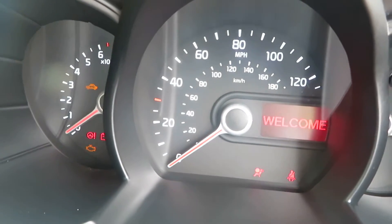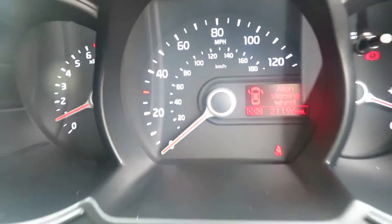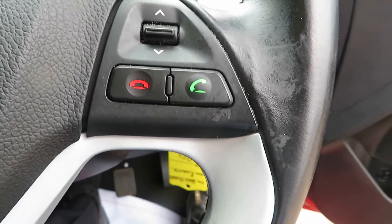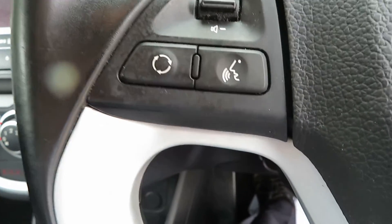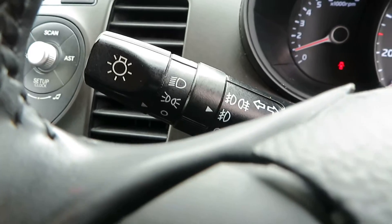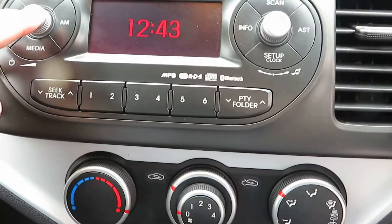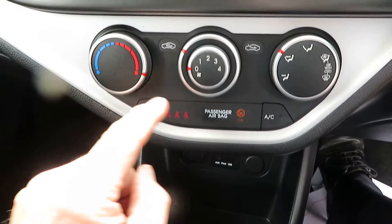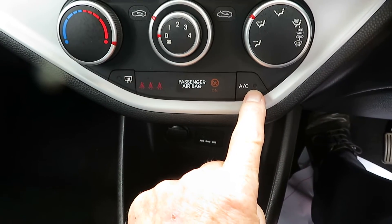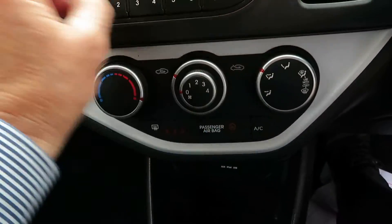It says 21,196 miles. It's got Bluetooth on it and automatic headlights. There's the radio and there's your air conditioning controls.